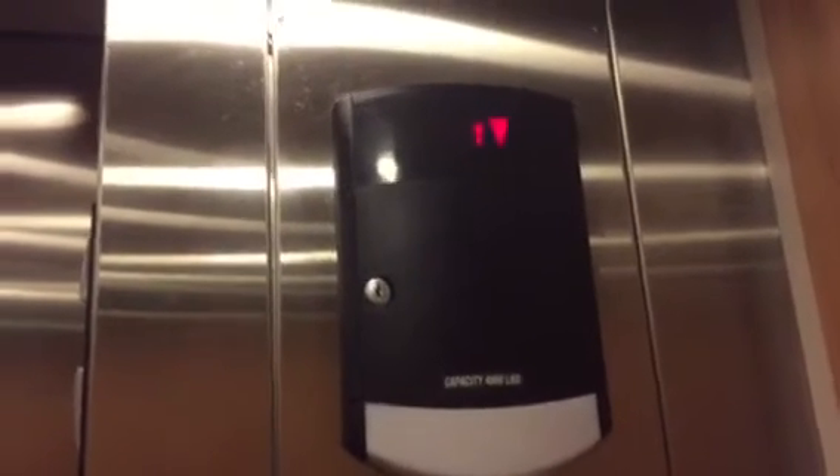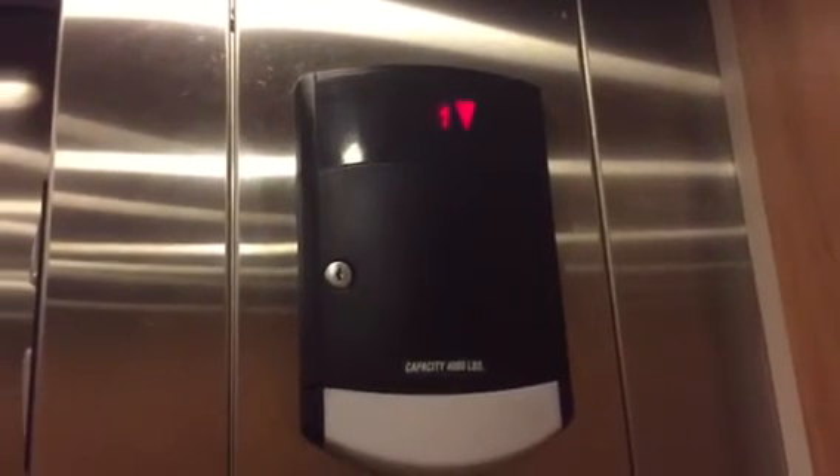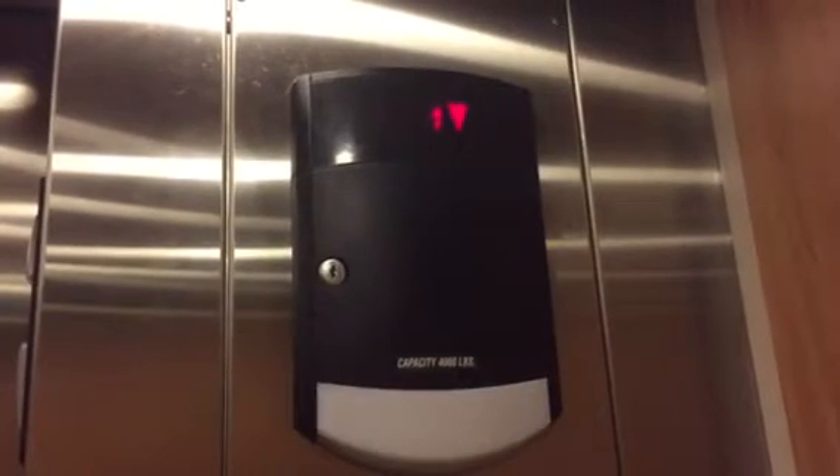I'm going to take two round trips. 4,000 pound capacity. Very nice. Really smooth. Here we are at 1. Kind of a big one. Here's 1. Let's go to 2.